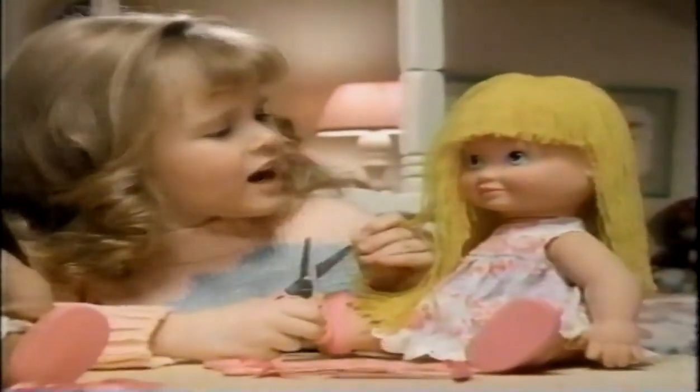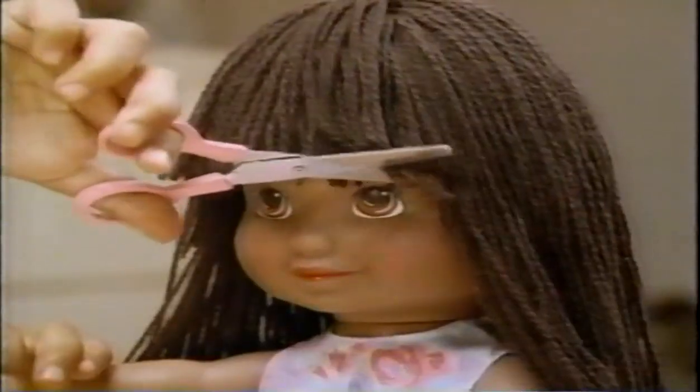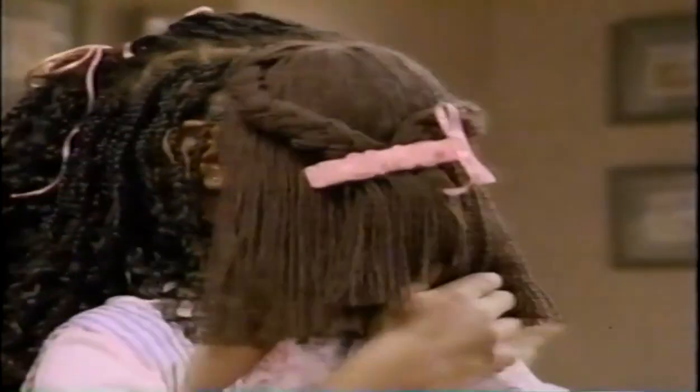Pretty Cut and Grow! You need a haircut! I snip and clip your hair away! Pretty Cut and Grow, you're getting prettier every day! With Pretty Cut and Grow, you can really cut her hair — you can't do this with every other doll!